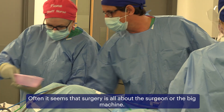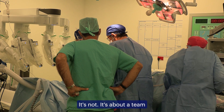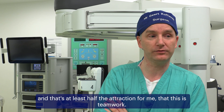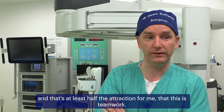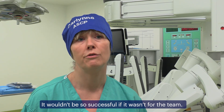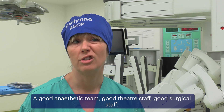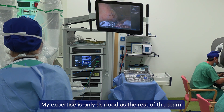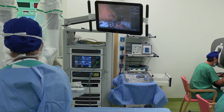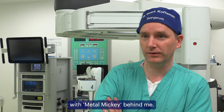Often it seems that surgery is all about the surgeon or the big machine — it's not. It's about a team, and that's at least half the attraction for me, that this is teamwork. It wouldn't be so successful if it wasn't for the team: a good anesthetic team, good in-theater staff, good surgical staff. My expertise is only as good as the rest of the team — that's a large part of what gets the results.